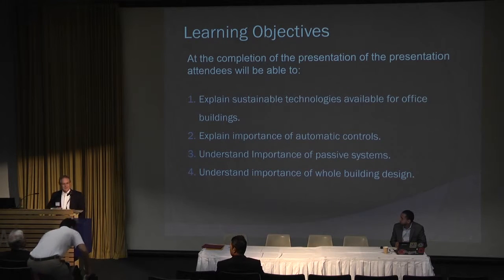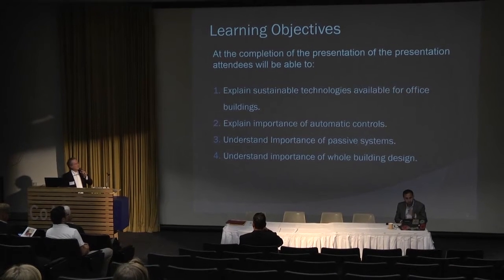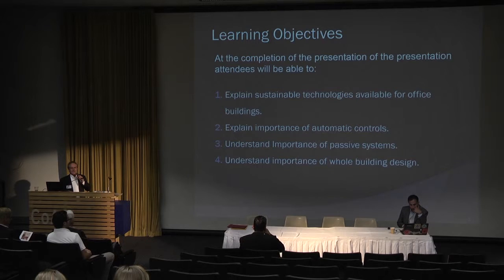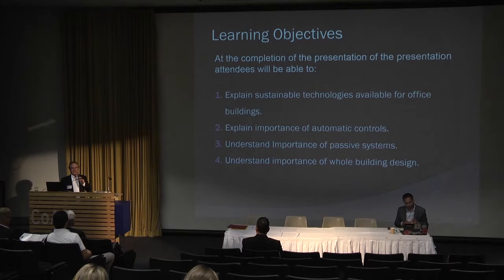Our learning objectives are to explain the sustainable technologies available and the importance of automatic controls, understand the importance of passive systems — not using any energy at all, zero energy — and understand the importance of the entire building design. It's very critical that you not look at individual systems but look at the whole building design.